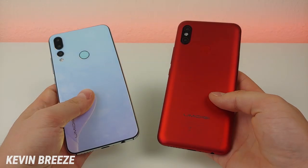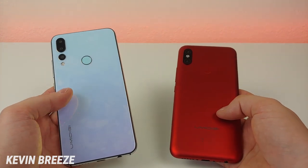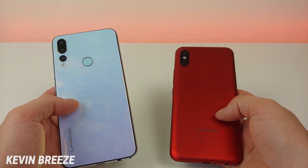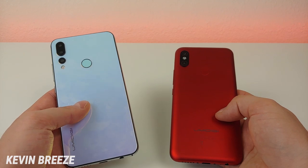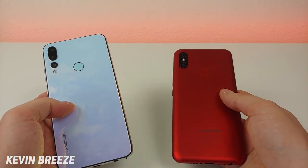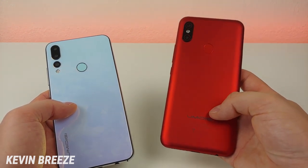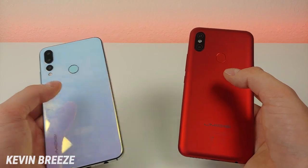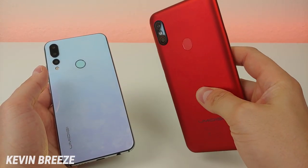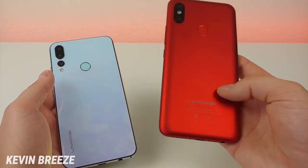Looking at the back of these two devices, we have very different materials, but I'm a big fan of both. On the A5 Pro we have the crystal blue color — you can also get it in space gray — and it looks very good with a nice reflective finish. With the F1 Play we have this very sharp-looking red color with the polycarbonate back. I really do like this red; it looks really sharp. You can also get this phone in black, but I definitely recommend getting it in red.